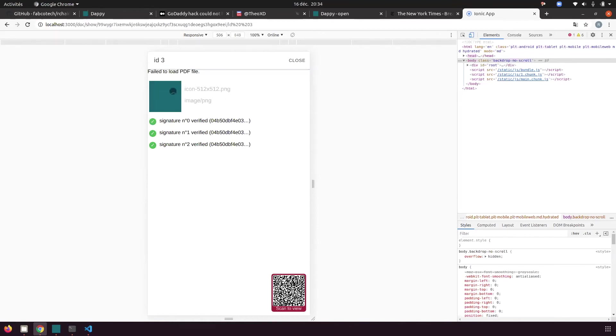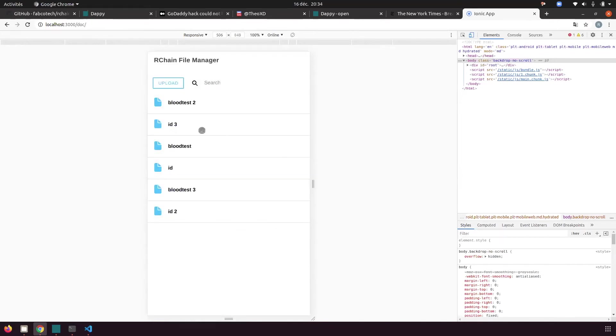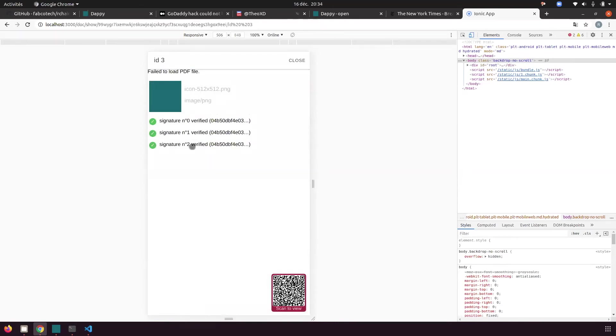The final document on the blockchain now has three versions — each with an additional signature layer. The final one contains three signatures and is the document to present to assert that an authority has agreed to something about you. This could be a COVID vaccination PDF, allergy information, or applications beyond the medical world.